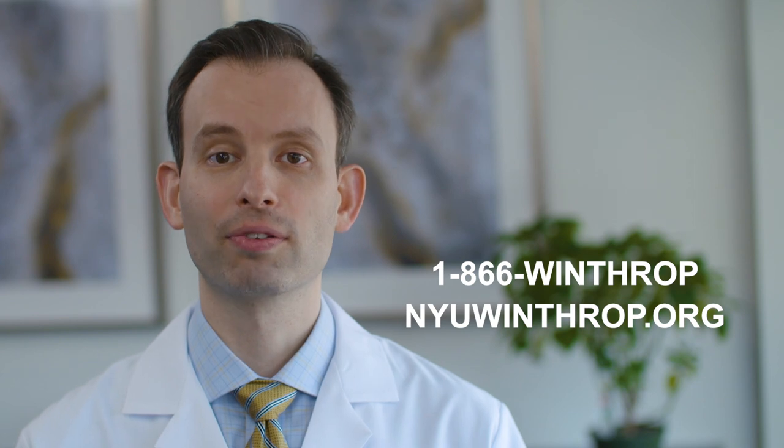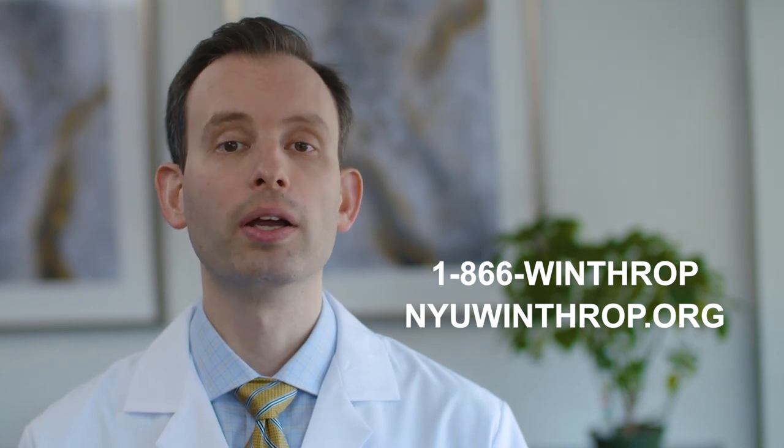For more information about the hematologic malignancies program at NYU Winthrop, call 866-WINTHROP or visit us online at NYUWinthrop.org.